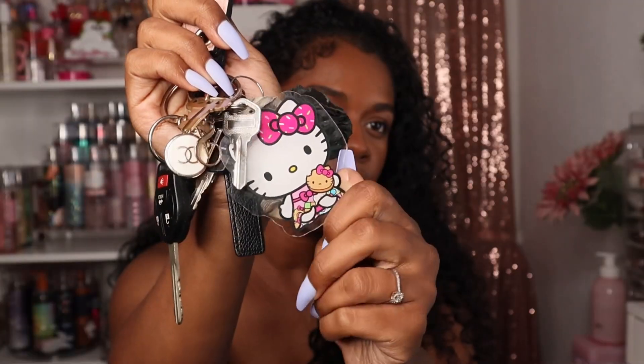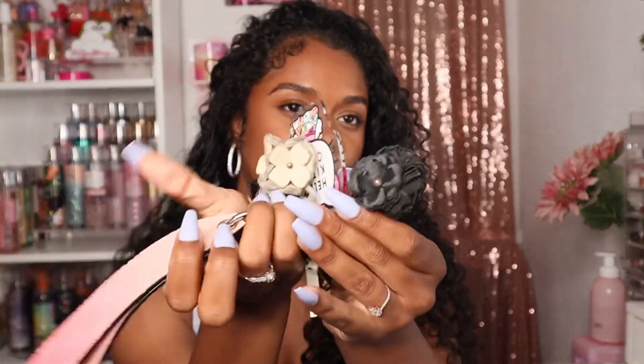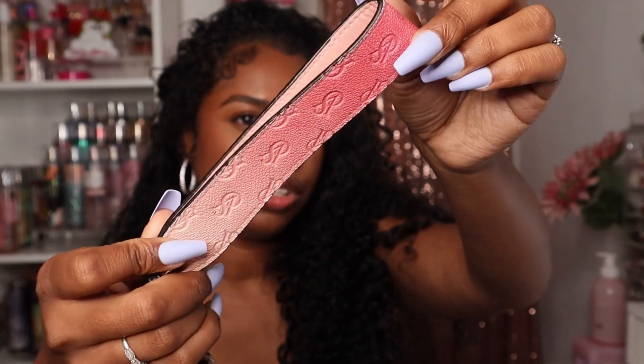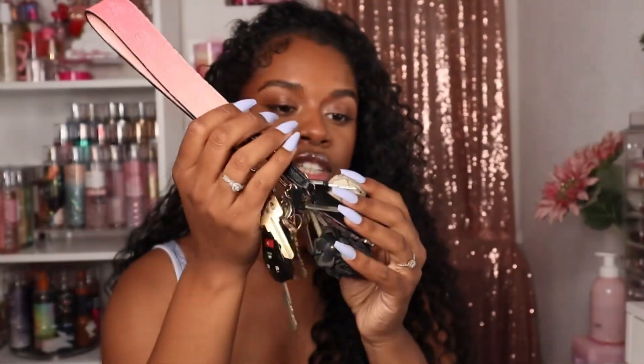The first thing in my bag is obviously my car keys. I have this cute little Hello Kitty picture on my car key, and I have these little flower charms that are probably like 12 years old from Victoria's Secret, plus my Victoria's Secret strap with all of my keys.